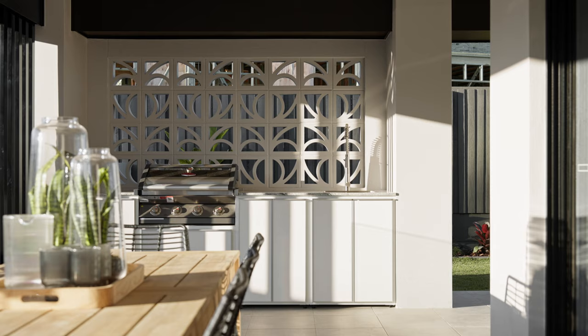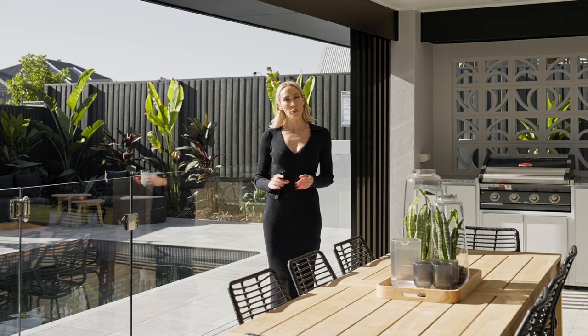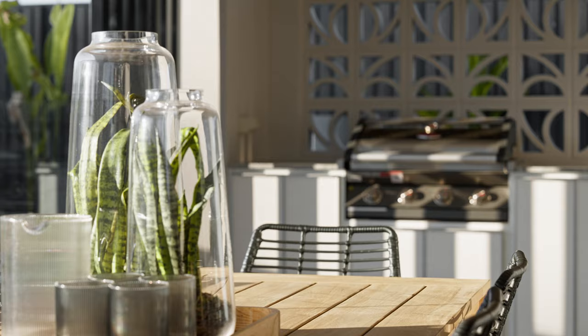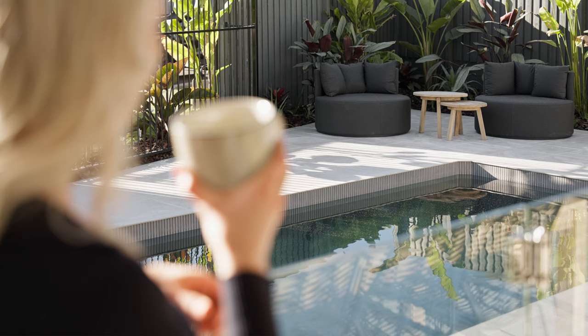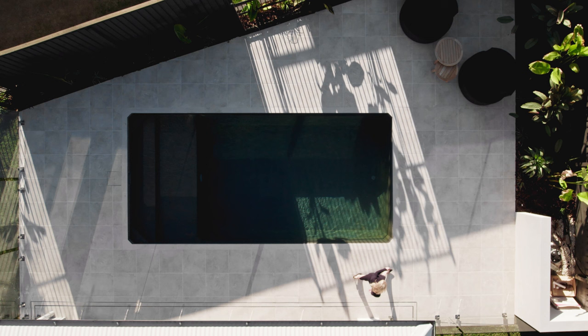Step outside to an expansive outdoor living area that wraps around the home, providing a direct connection to the pool and perfectly positioned to embrace the warm afternoon sun. Whether you're hosting a barbecue, enjoying a quiet morning coffee or watching the kids play, this outdoor living area provides endless opportunities for relaxation and entertainment.